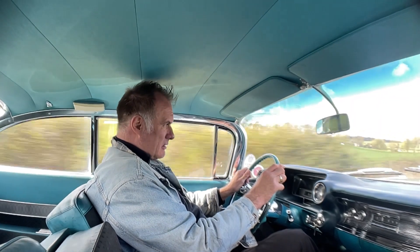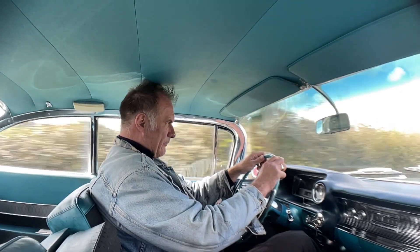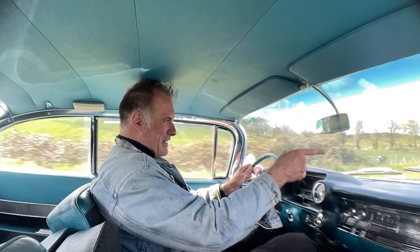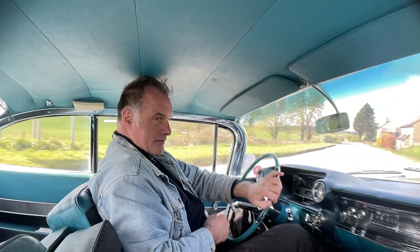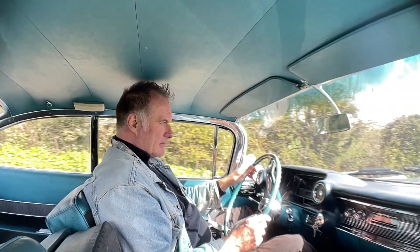It's on modern tyres actually, which probably helps. The indicator telltale is in the front wings. And the indicators are even self-canceling.